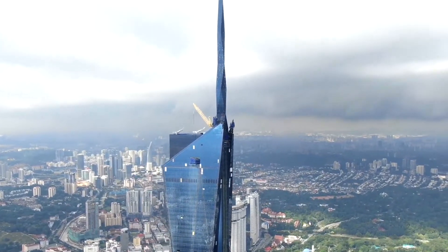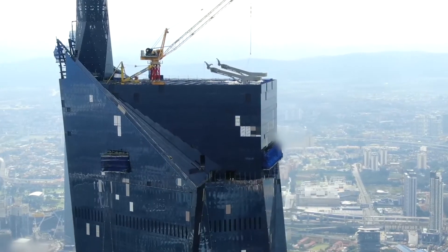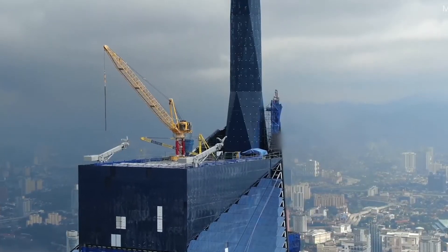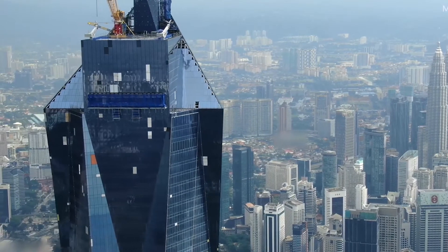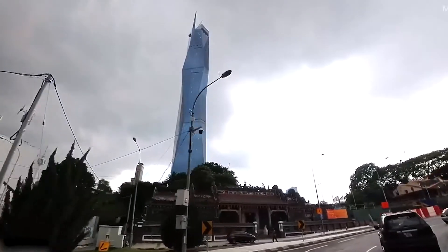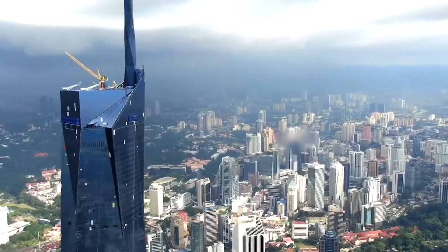When completed, the Merdeka 118 tower will be a true icon of Kuala Lumpur's skyline and a symbol of Malaysia's rapid economic development. It will be a destination for tourists and locals alike, offering a range of amenities and activities for everyone to enjoy.